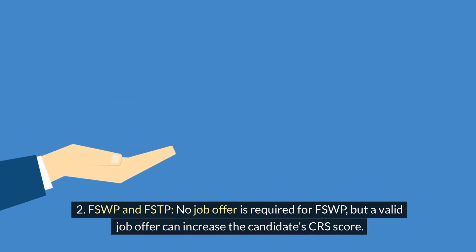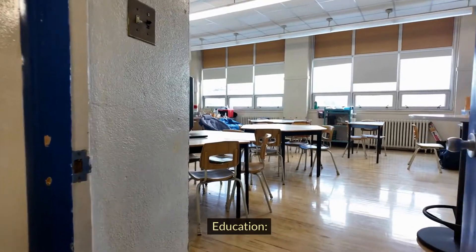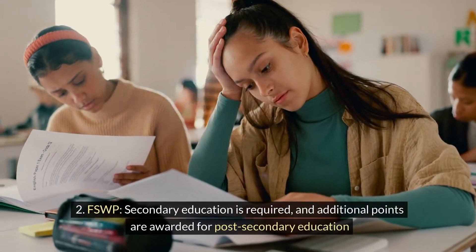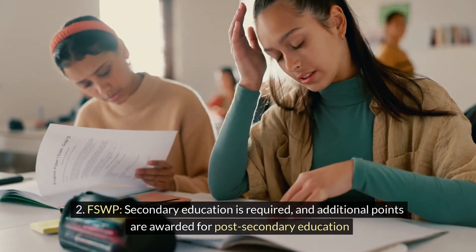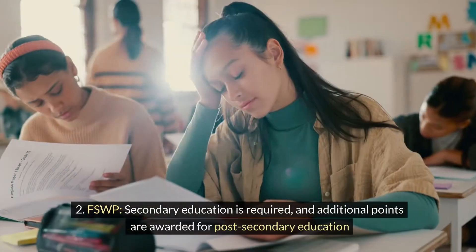For the FSWP, no job offer is required, but a valid job offer can increase the candidate's CRS score. For the FSTP, a job offer is required. Regarding education, the CEC has no education requirements, while the FSWP requires secondary education and awards additional points for post-secondary education.